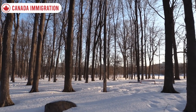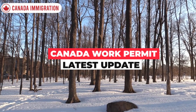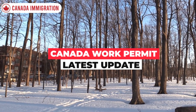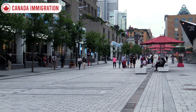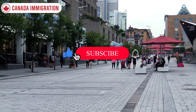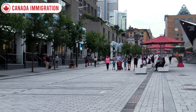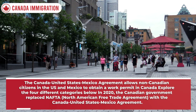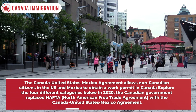Hey guys, welcome back to the channel. Today we will talk about working in Canada under the Canada-United States-Mexico Agreement. If you are interested in this topic, please watch till the end of this video for the latest immigration updates and news. Please like this video, subscribe to the YouTube channel, and don't forget to hit that notification bell icon.